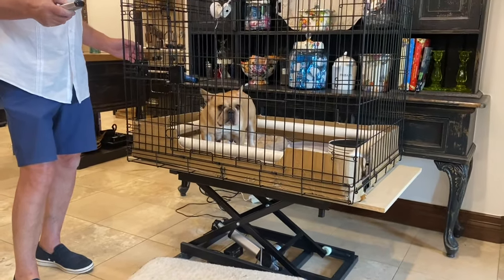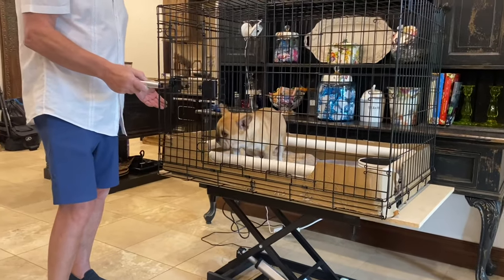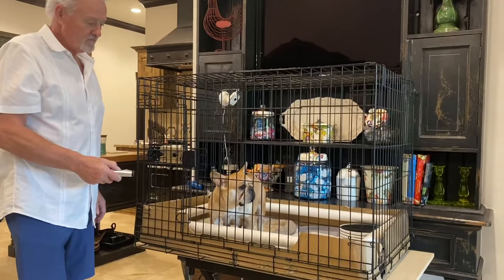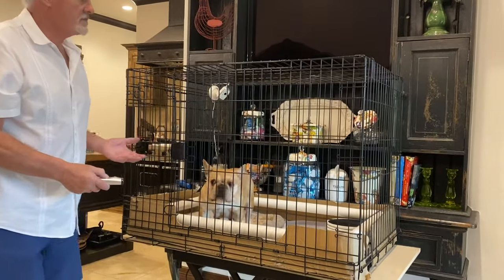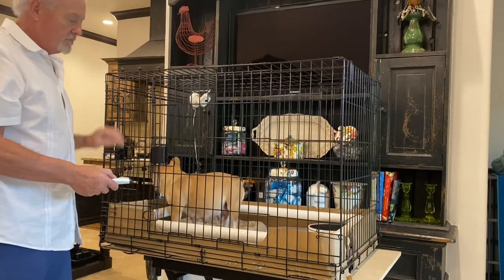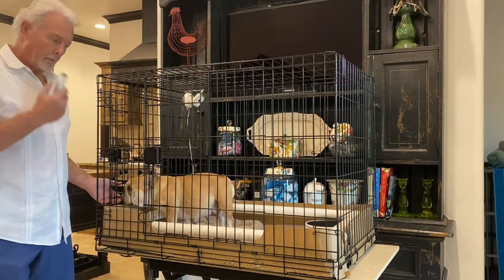The nice thing about the lift is for older people — it's nice and smooth. Like Tammy and I, you don't have to get down on your knees, and you can do everything up high. If you've got knee problems or back problems when you're cleaning out cages, you're going to like this. We don't leave it up in the air all the time because it's a little bit wobbly.